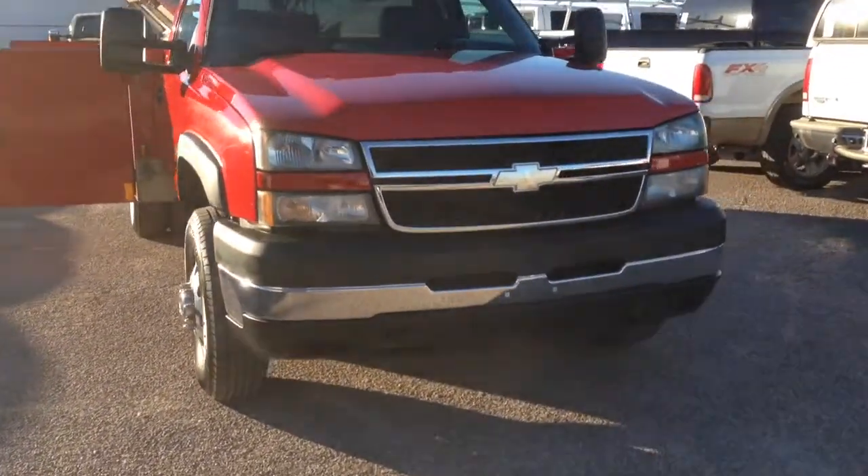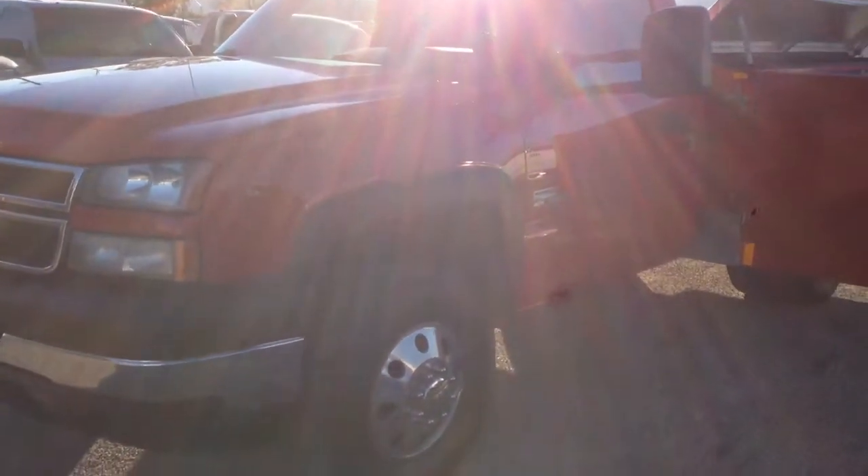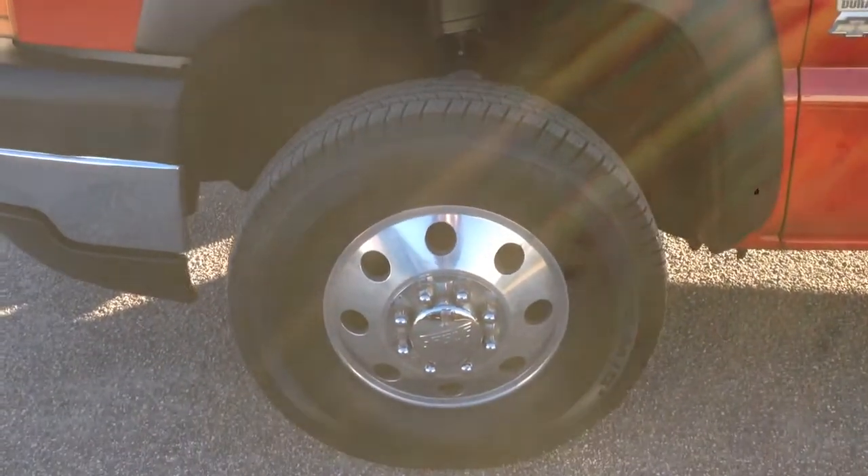I'm going to walk you around this truck, starting with the driver front fender. It is red — it came this way. Usually these work trucks are white and someone paints over them, but it would appear they ordered this one red. So I don't know if it belonged to a fire department or something. I can see where there used to be stickers on this fender, so maybe it was some sort of a fire department truck.